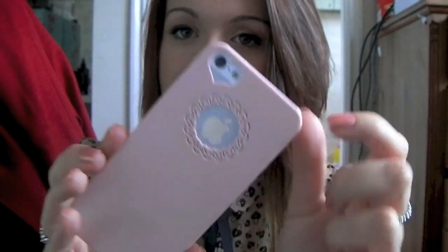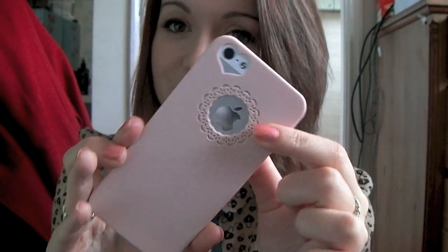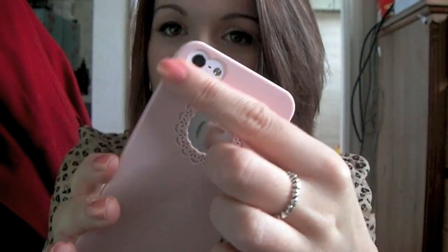Hi guys, today I'm going to be doing a 'What's on my iPhone 5' tag. Firstly I'll talk about the case - this is from eBay, it's got a really cute little circle thing and it's got like a hat around the camera. I've also got this one in mint green. I've ordered a new spotty pink case too - I've got loads of iPhone 5 cases but this is the one I like at the moment.